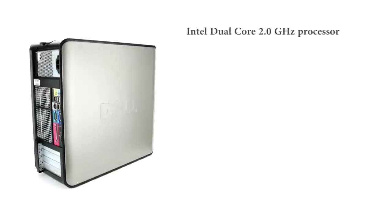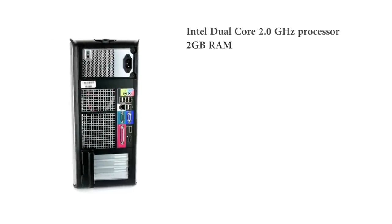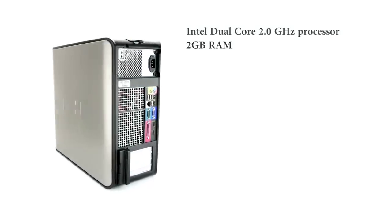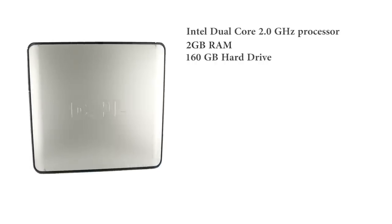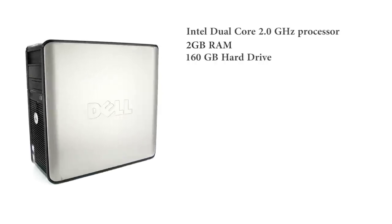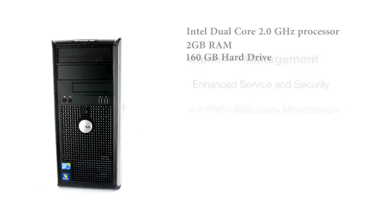The Dell CPU included in the package features an Intel dual-core 2.0 GHz processor with 2GB RAM, a perfectly robust device to handle all your computing needs and more. A 160GB hard drive ensures that much of your data, including your favourite family pics and your music, can be stored right there on the computer for any time use.